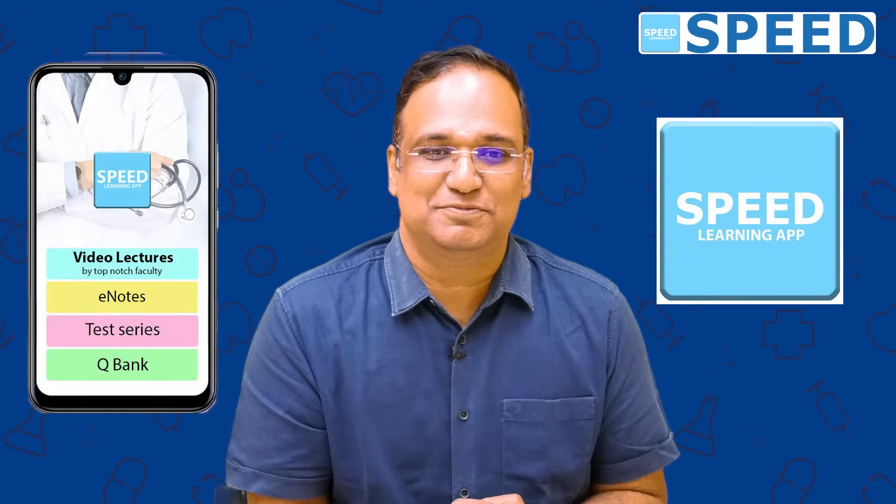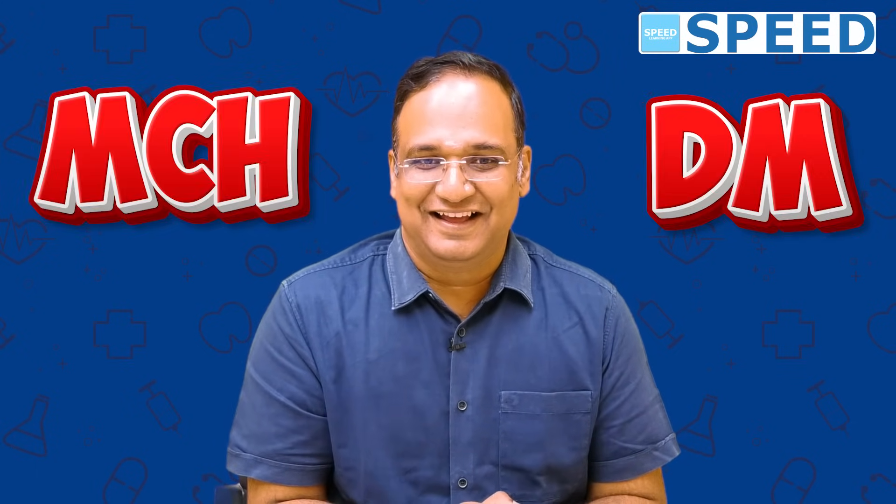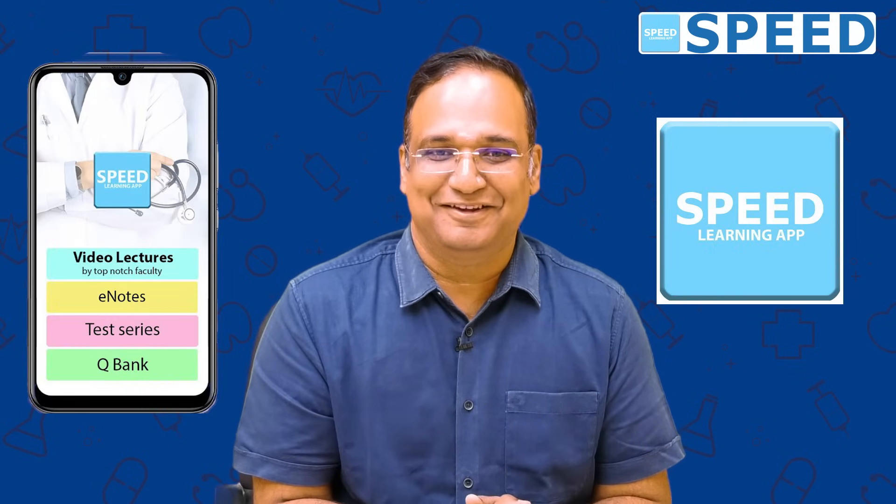It is time to start your revision for those who have been preparing for the last one year, and for those students who want to start fresh, it is time to begin and prepare in core and depth. Speed will always be supporting you to make your dream come true — to become a super specialist at DM or MCH. Any help, reach out to us; the expert faculty members are here to assist you. Wishing you all the best, and we will be there with you. Thank you.